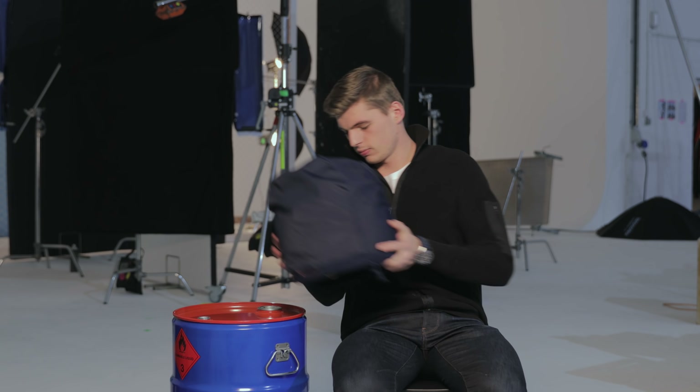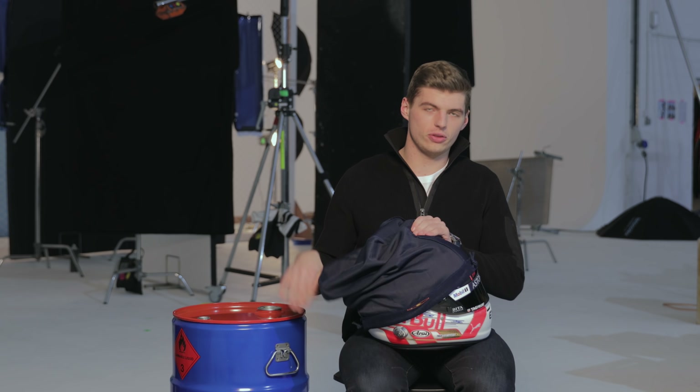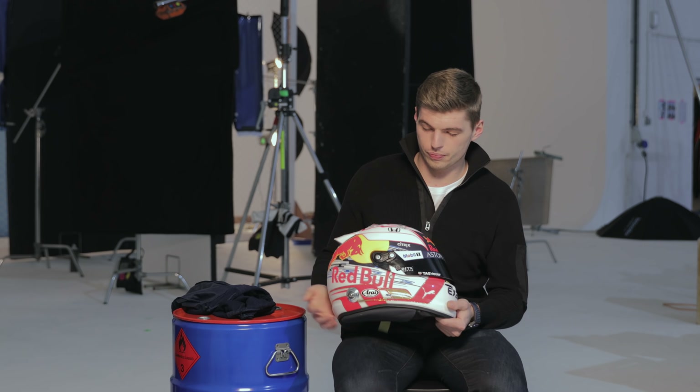Hi guys, it's helmet reveal time. It's a bit different compared to the previous years. As you can see, a lot more white, so it's looking a lot more fresh I think in general.